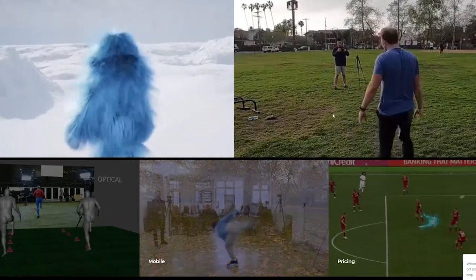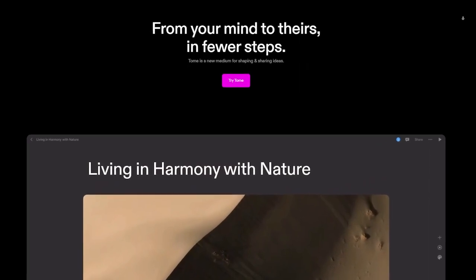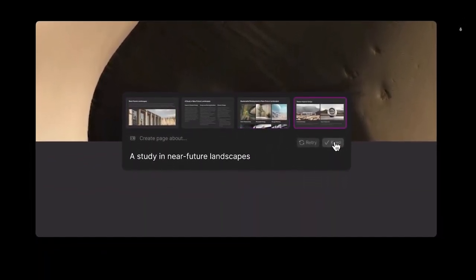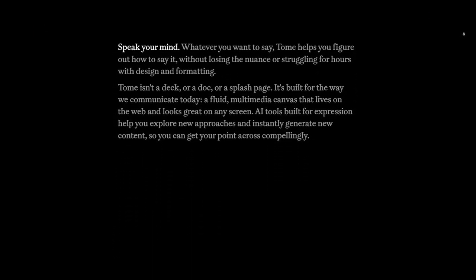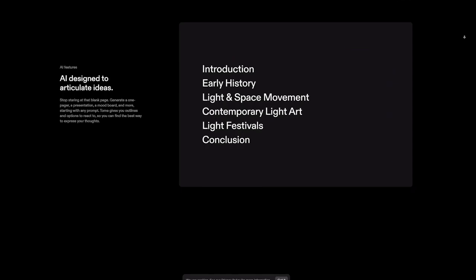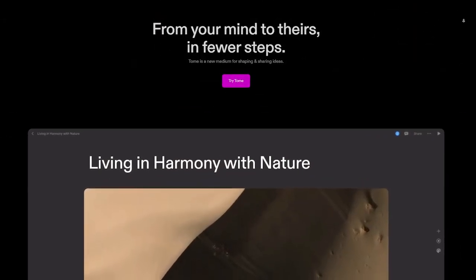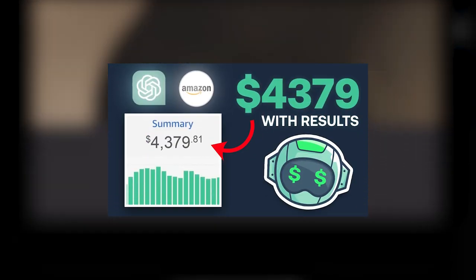Then there's Tome AI — for those who love storytelling. It uses advanced tech to combine text and images, helping make your tale stand out. Need to create a presentation? This is your best bet. Head over to their site, sign up, and get started. It does cost some points to make a presentation, but the results are worth it. This tool can also be used to make storybooks and sell them on Amazon KDP.